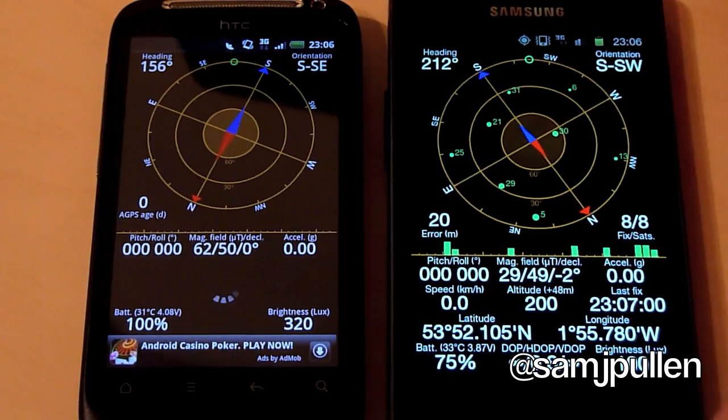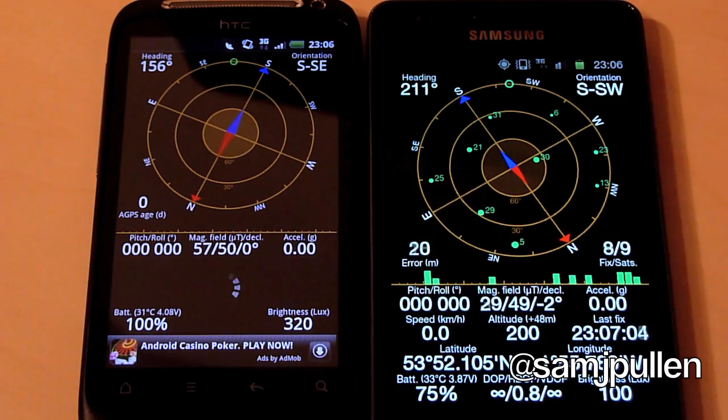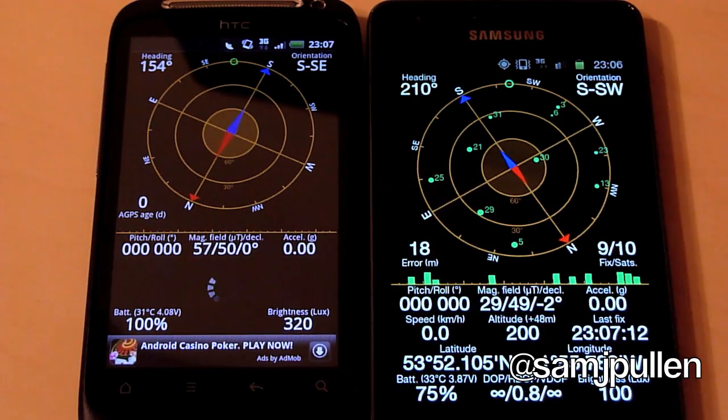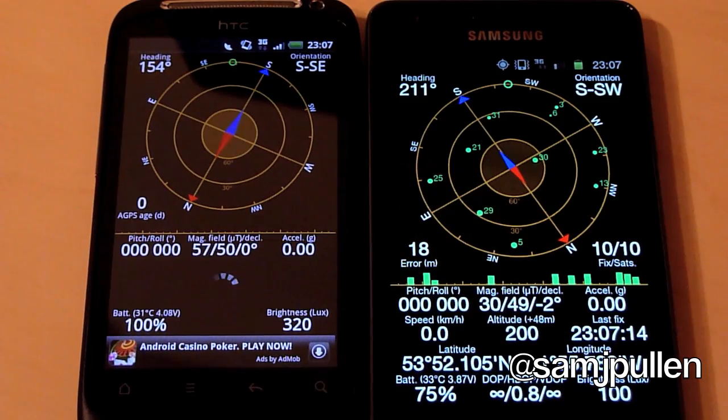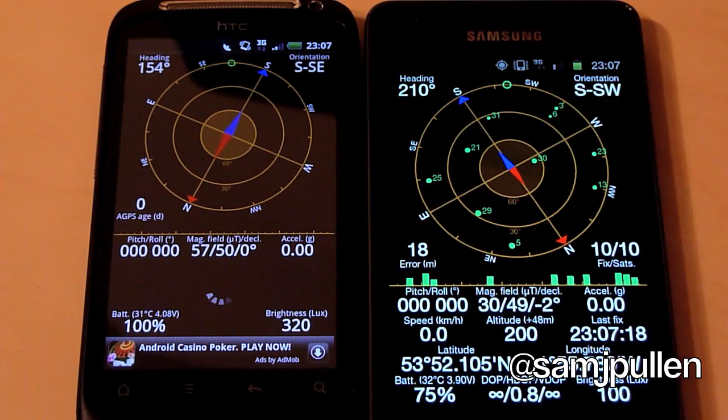Zooming in a little bit so you get a clearer view. We've now got 9 out of 10, now it's locked back on. It's found 10 and locked onto 10. The Desire S unfortunately is still trying to find a satellite, let alone lock onto it.